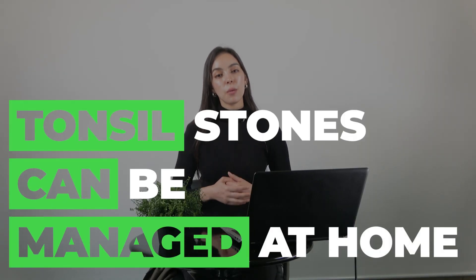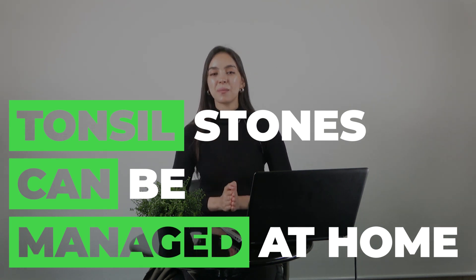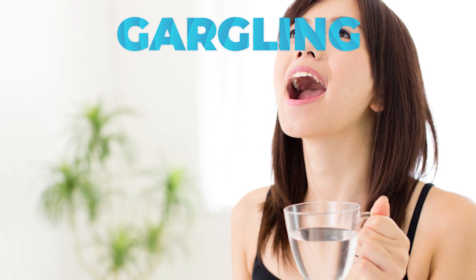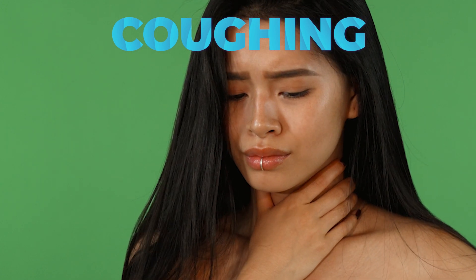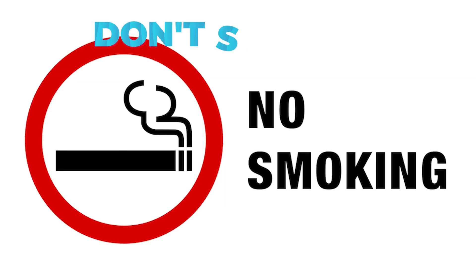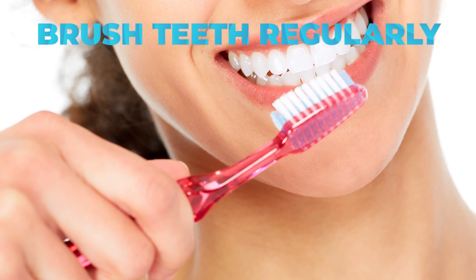You may ask if there is a home remedy for tonsil stones. In most cases, tonsil stones can be managed at home. There are some remedies and medical procedures that help remove tonsil stones, like gargling intensely with salty warm water, which can help with the pain and removing bad odor. Coughing continuously can also help with loosening tonsil stones stuck in the throat. Eliminate smoking and other tobacco products, brush your teeth regularly, and if gargling and coughing don't dislodge the stone, you may be tempted to use your finger or a toothbrush to get rid of tonsil stones.